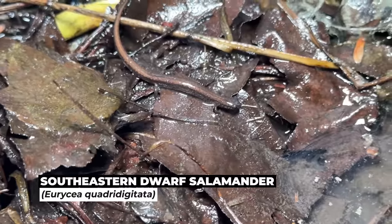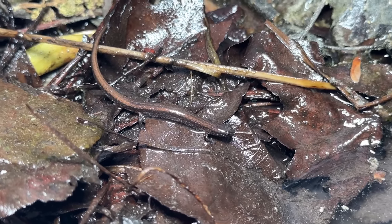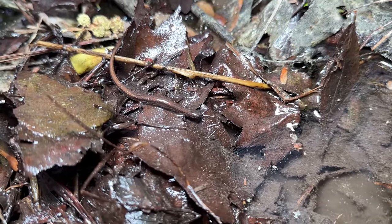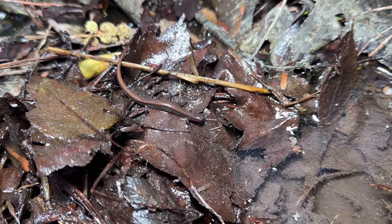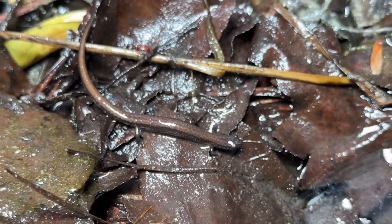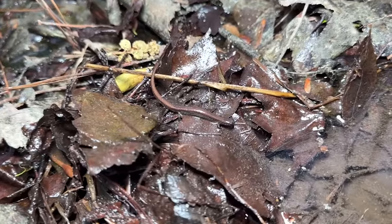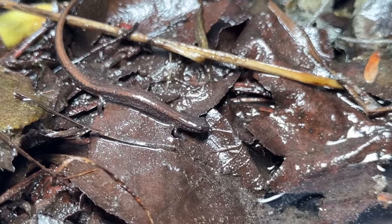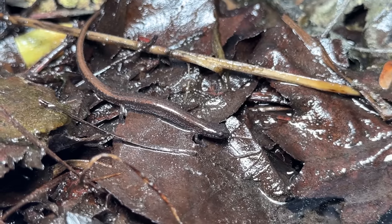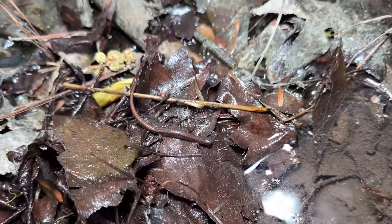I'm getting eaten alive by mosquitoes, but this is a new species for the year — this is the coastal plain dwarf salamander. These were once considered the same species as the Chamberlain's and Hillis's dwarf salamanders, but recent genetic work revealed them to actually be different. Just taking a quick look at them it makes sense because these guys are a lot duller on top, and on the bottom they tend to just be brown, but they can have some pretty brilliant blue speckling on the side of the face and body. As their name implies, very small salamanders — this is a full-grown adult at only about an inch and a half to two inches long.